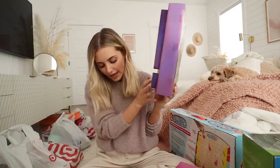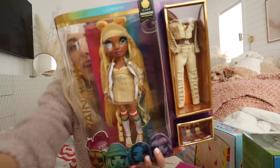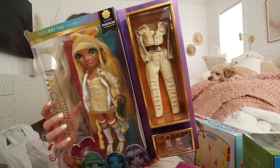This next one is Rainbow High Sunny Madison Fashion Dolls. I thought that this would be fun for someone to play with.